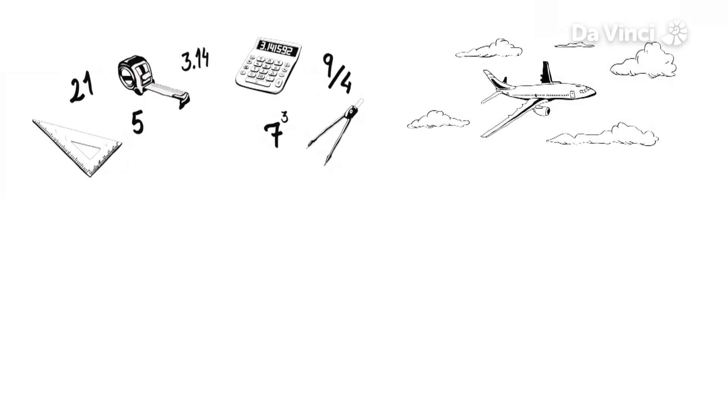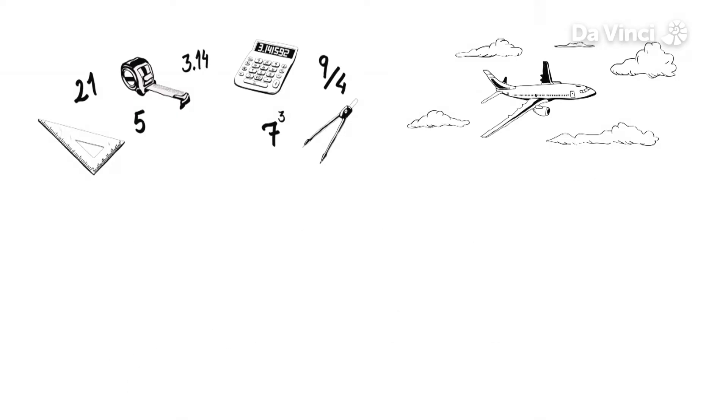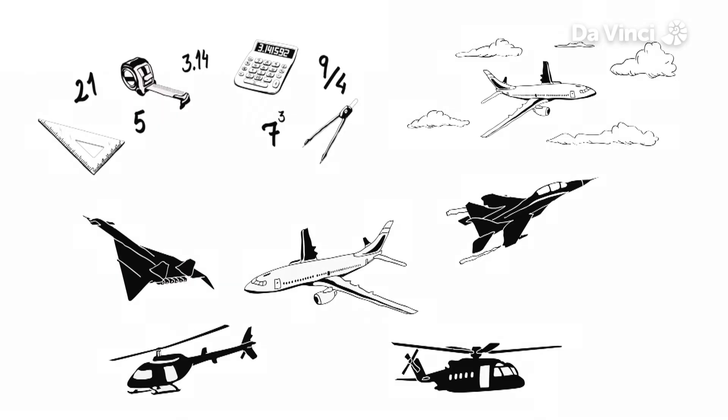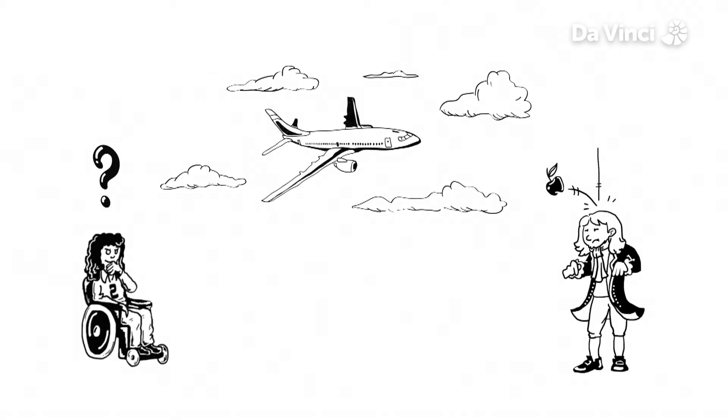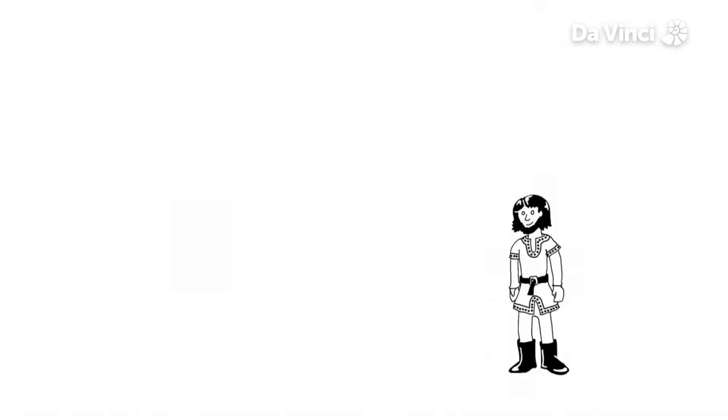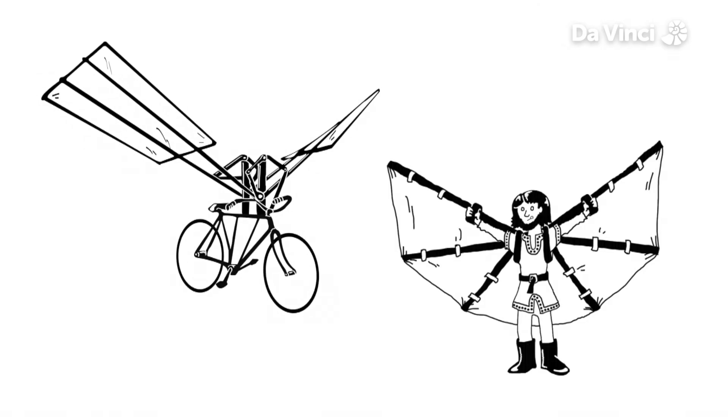High in the sky, Maths is at work keeping thousands of aircraft up in the air. But how can a heavy airplane fly when anything thrown up comes straight back down? Early pioneers of flying tried tying wings to their arms or even putting wings on a bicycle.